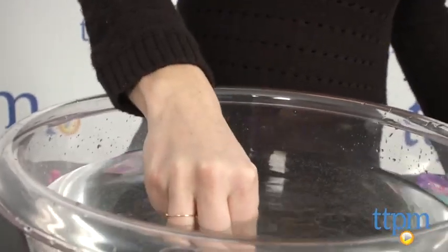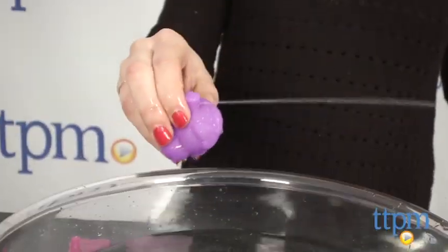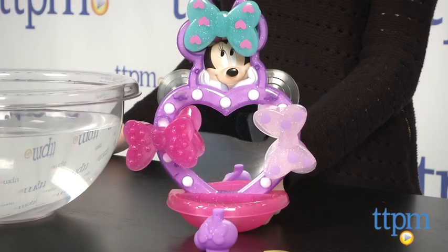I like anything that's going to make bath time more fun for my twins, and since they are huge Minnie Mouse fans this would definitely do the trick. It's a cute toy that's not too complicated, but offers water play, fashion play, and role playing fun for little ones.